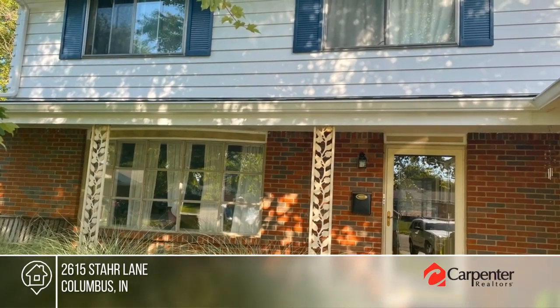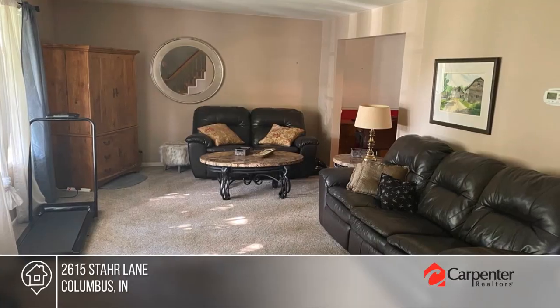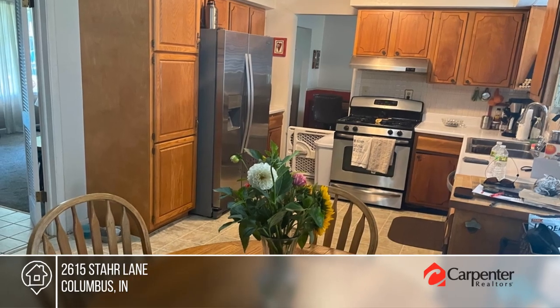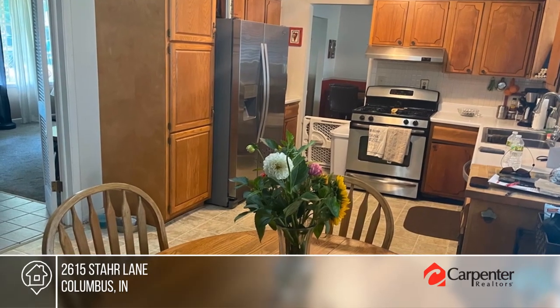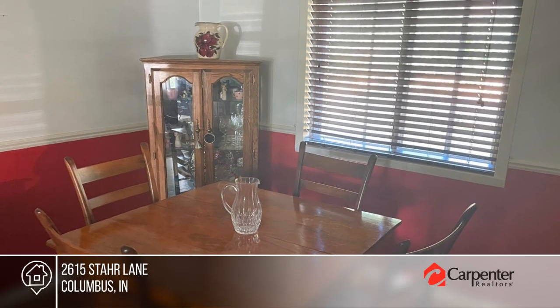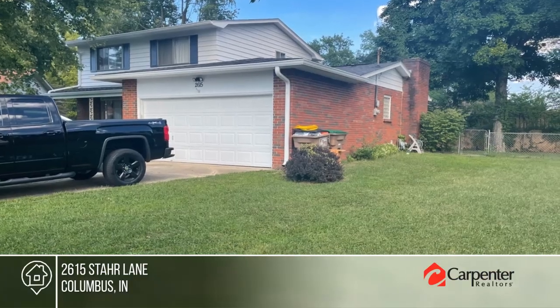Come and see this contemporary home with brick and vinyl siding and two-car garage. It offers living, dining, and family rooms, four bedrooms, two full bathrooms, and a fireplace. Located on a cul-de-sac, this home's outside space boasts a covered front porch and a fenced backyard with a patio. Fall in love with your future home by calling Dana Ayers to schedule a tour.